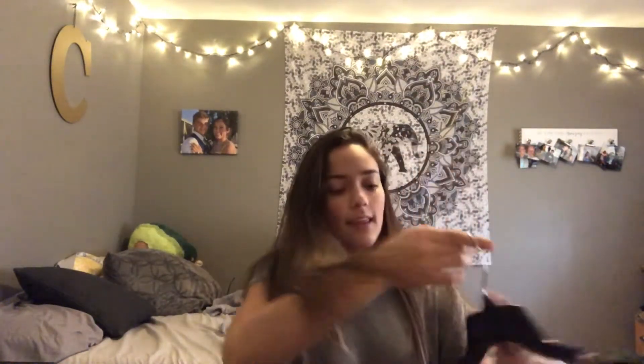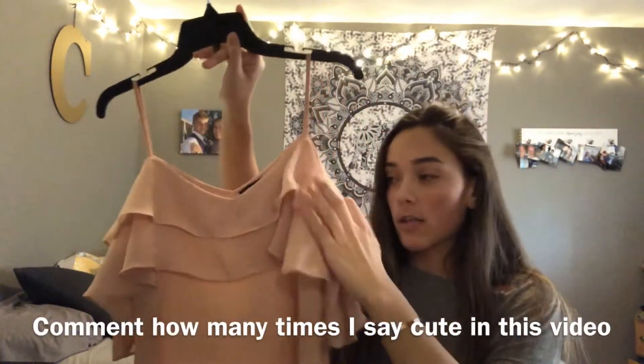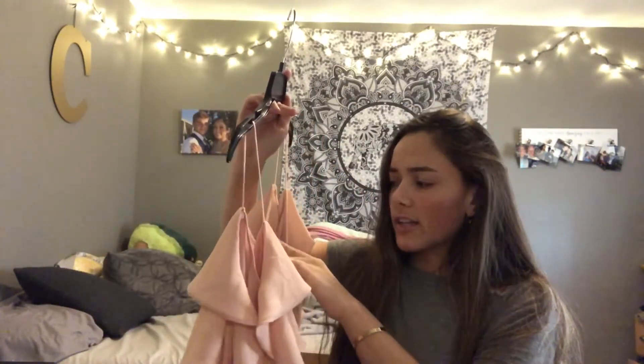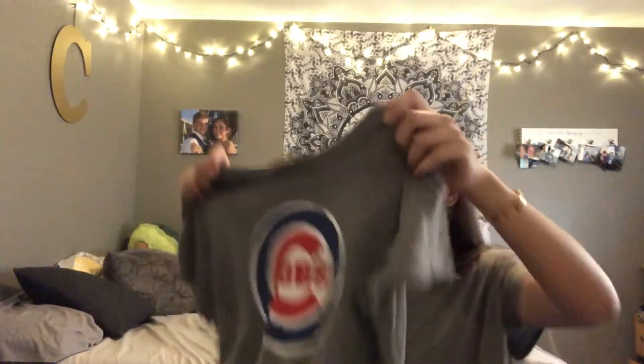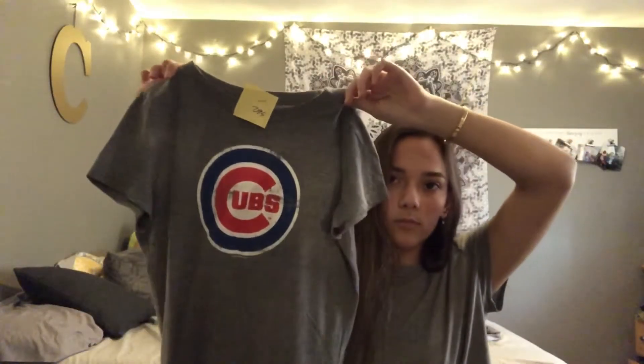Next I got this cute, really flowy summery shirt. It's off the shoulder in this pretty pink color. The tag says 'Shine Star' — I don't know where that's from, let me know. It's just a really cute shirt. I also like the Cubs, so I don't have many Cubs shirts, and this was only $2.95.